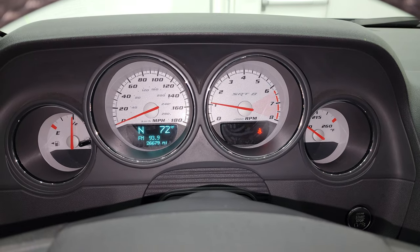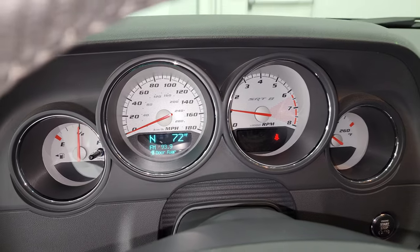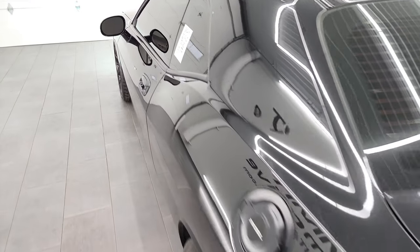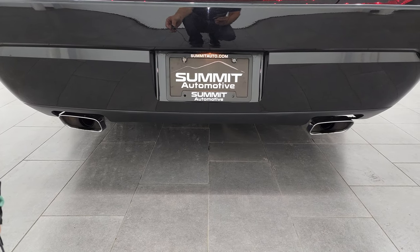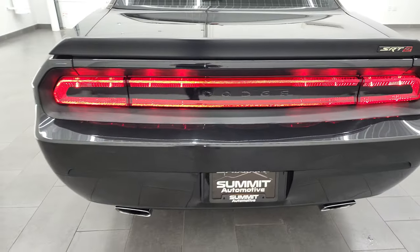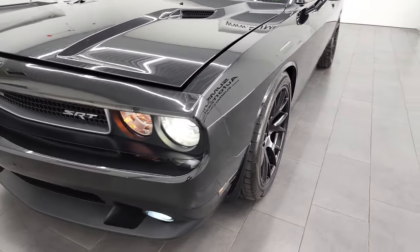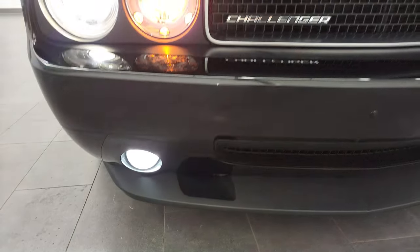Starts right up — no check engine lights or anything like that. Check out all those lights in the front there. Hopefully from this HD video you've been able to verify the quality, condition, and options on this Challenger all the way around inside and out. It does have the HID headlamps and LED fog lamps down there as well.